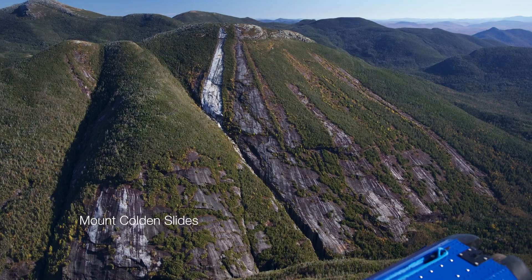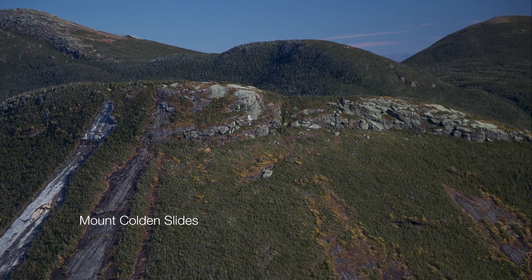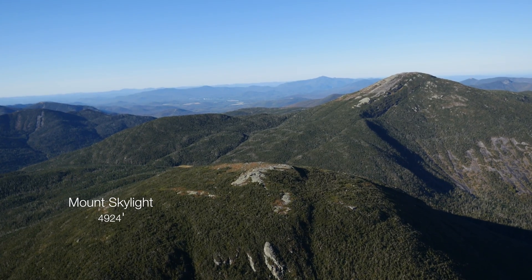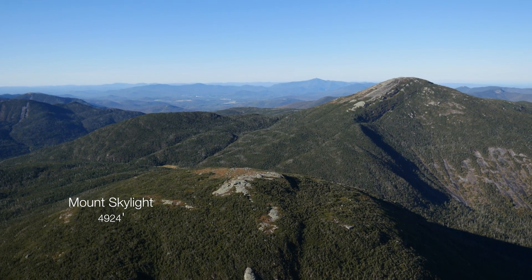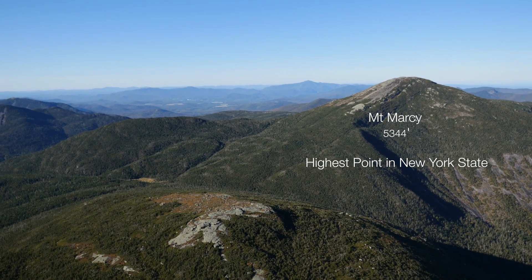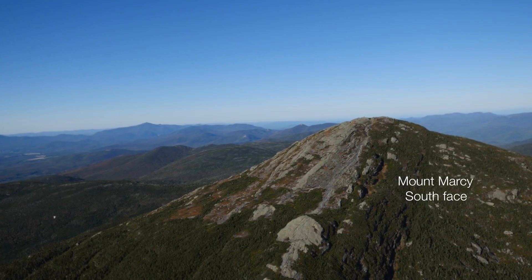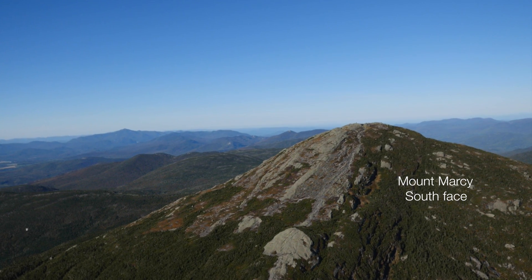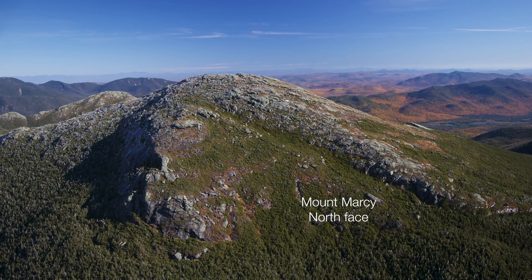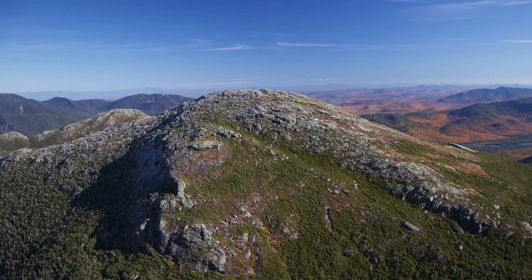Nearby to our featured high peak in this video, Mount Algonquin, we have Mount Colden with its signature slides, and to the east, Skylight and Mount Marcy, the highest point in New York State at 5,344 feet. Mount Marcy has a large area of tundra and subalpine Krumholz on its summit, similar to Algonquin, and receives a very high number of hikers given its prominence. A summit steward is on top of Mount Marcy most days during the summer months.